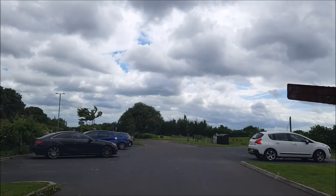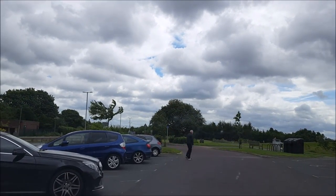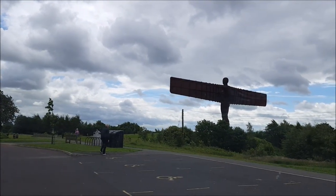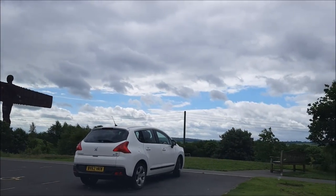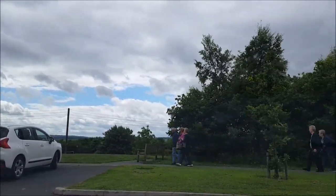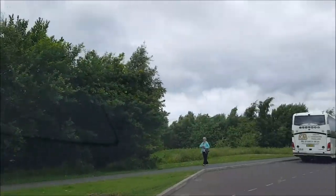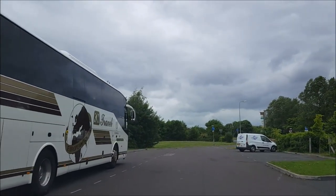I'm going the wrong way - you've got to go the other way. There you go. Right, I'm off to Team Valley to pick the missus up. Bye bye. I'm sure you're not really that interested in watching my journey back, so we'll finish it off there. And until next time, drive safely. Thank you.